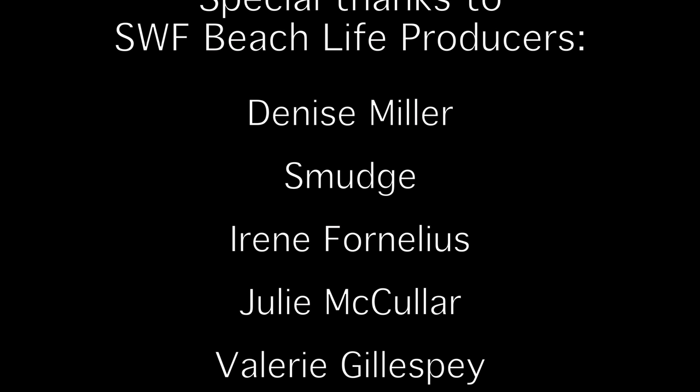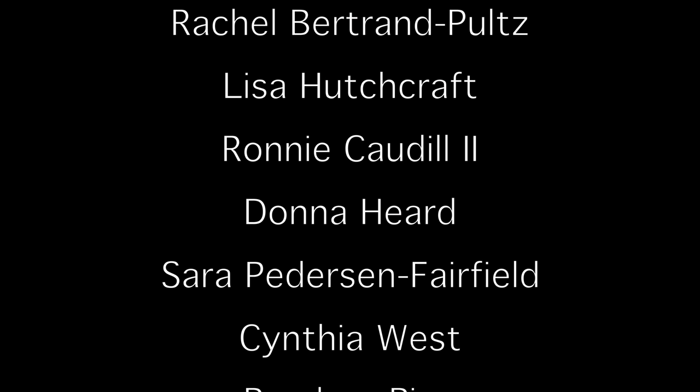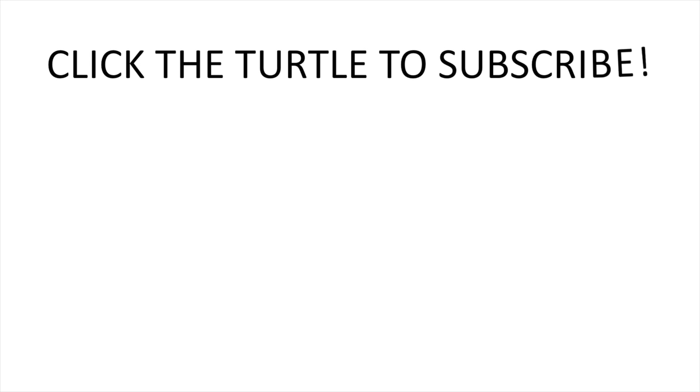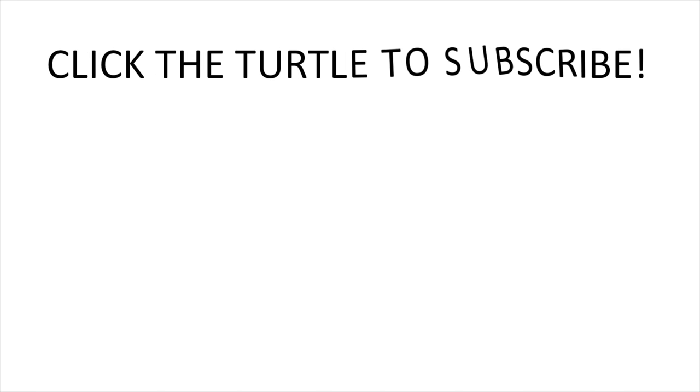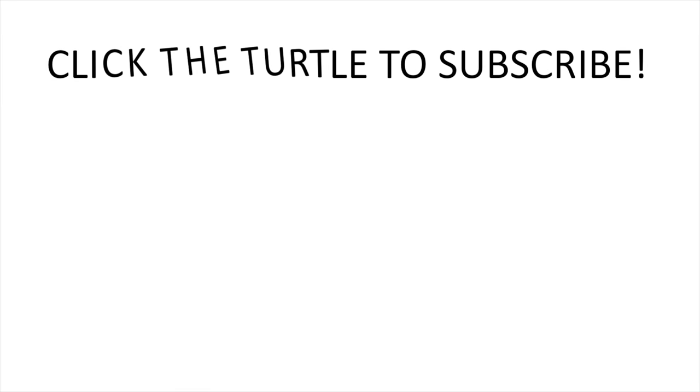Thank you so very much — a special shout out to my Patreons who financially support me when I go out and do these little adventures. Thank you guys for watching and coming along. It's such a treat to go out and visit these beaches and share all the things I find. I appreciate you coming along with me. Next week we're going to Lover's Key, so we'll just have to see what we find there. Until then, have a great week and I'll see you next Sunday.